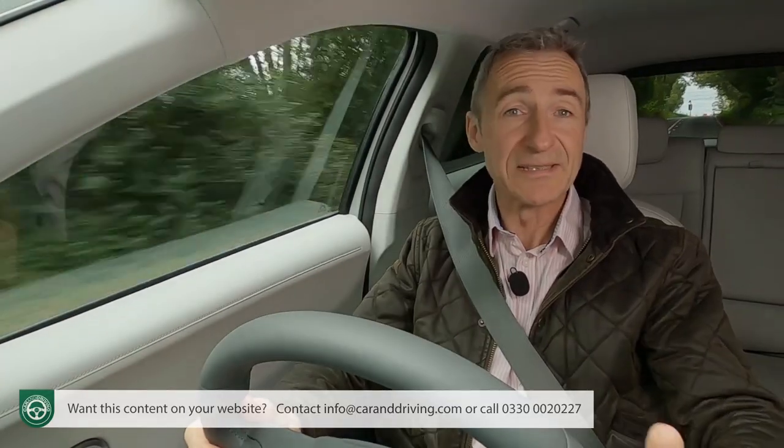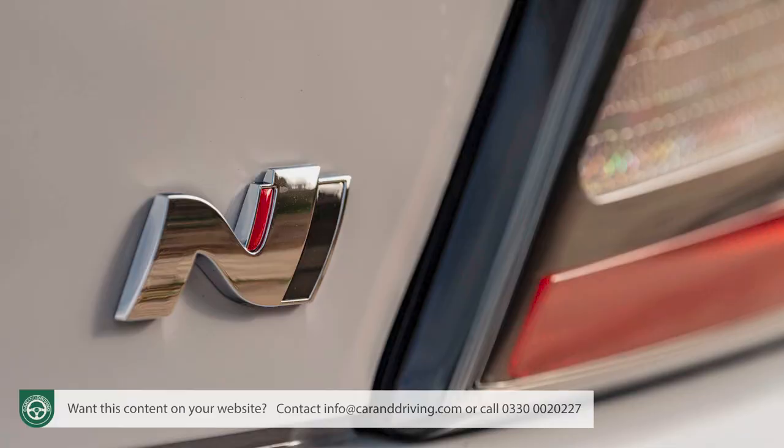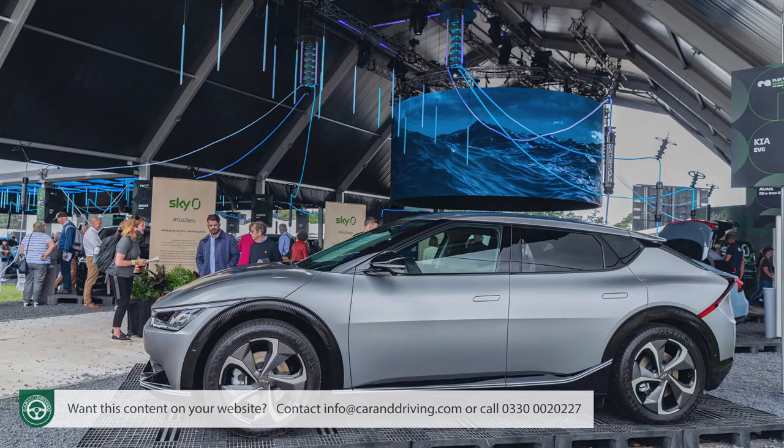But this isn't supposed to be a hot hatch — well not in this form anyway. We expect Hyundai to develop an Ioniq N flagship derivative, which will probably borrow the more highly tuned all-wheel drive powertrain and 73 kWh battery pack combination which, in the GT version of the Kia EV6, develops 585 PS.